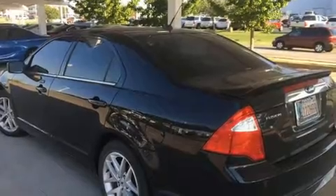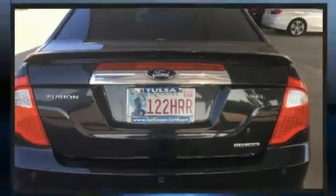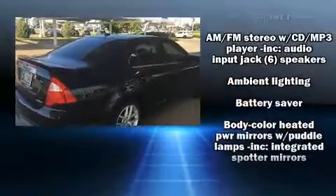Ford prioritized practicality, efficiency, and style by including a power seat, a trip computer, heated seats, front dual zone air conditioning, and much more.